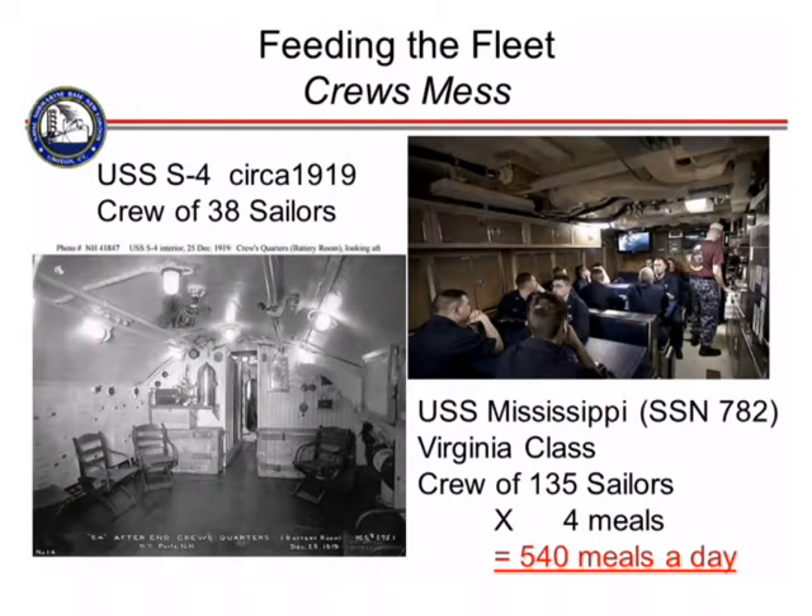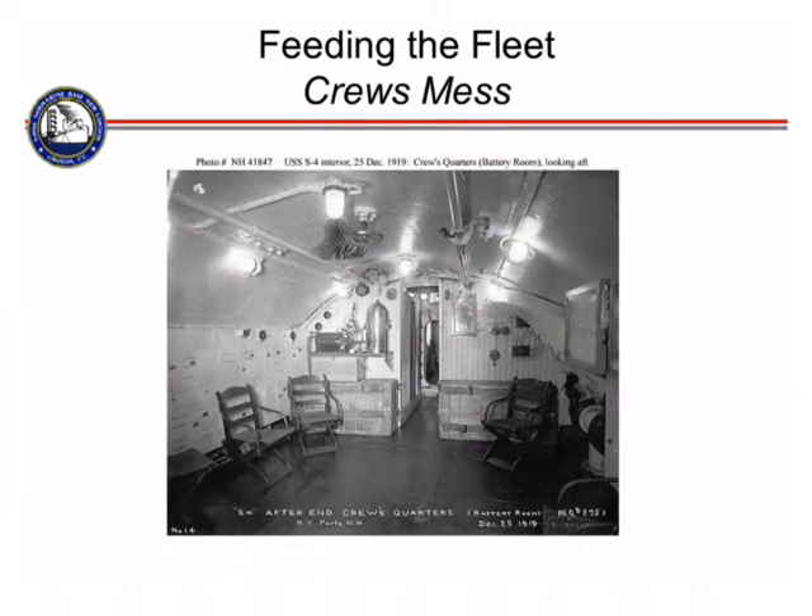This picture was taken in 1919 — I believe it's actually Christmas Day 1919. This is an S-class submarine, and this is their galley. You can see they've got these old folding chairs and tables. There appears to be a bed folded up against the wall, so it actually works as two different rooms — it can be a meeting room, and it can be a hospital.